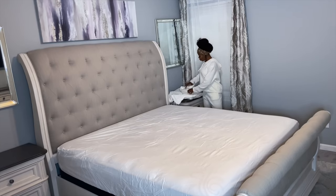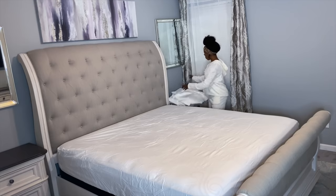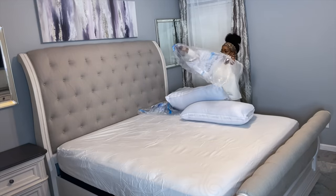I got two king size pillowcases because our previous queen size pillowcases were a little too small for the bed. All I'm doing here is putting the pillows into the pillowcases and setting up the bed.